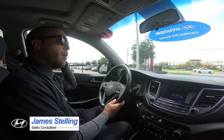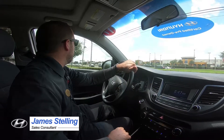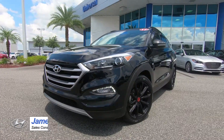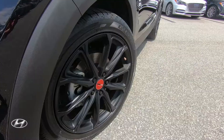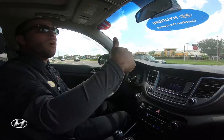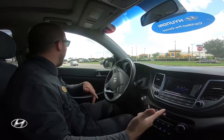My name is James, we're here at Universal Hyundai in the 2017 Tucson Turbocharged Night Edition. This is a special edition with blacked-out rims about 18-19 inches, a turbocharged engine, and a panoramic sunroof. This one is certified as well.